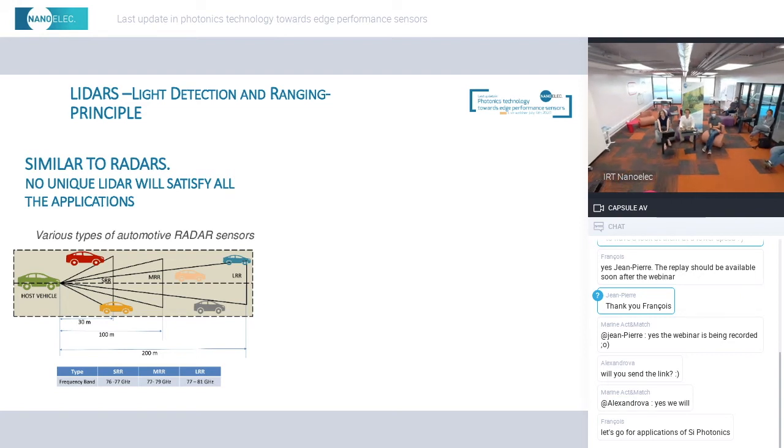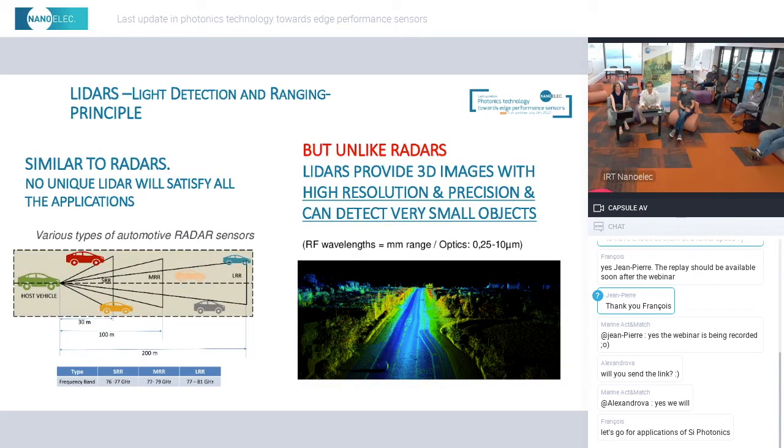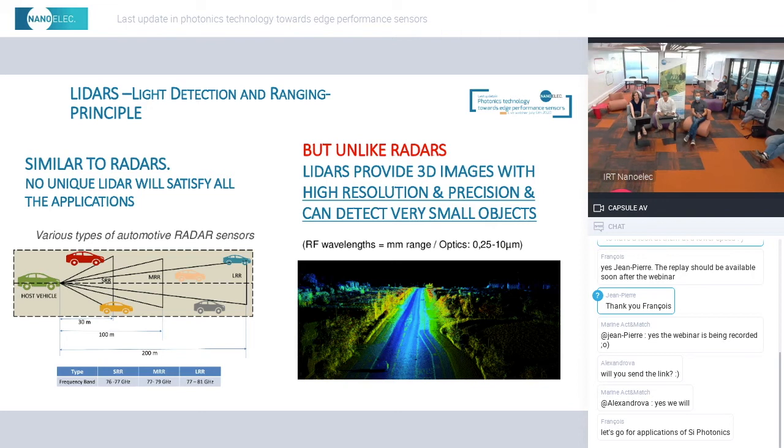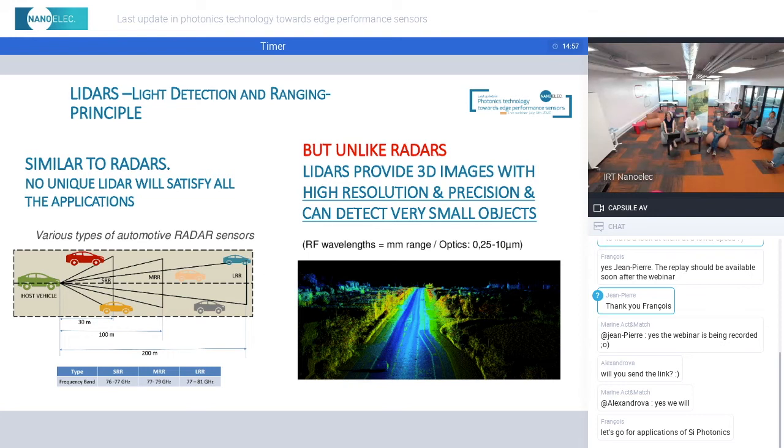But there is a very big difference: LiDAR operates in the optical domain, meaning it uses lasers to deliver the beam in the range of one micrometre wavelengths. This is very different from RADAR, which operates in the radio frequency domain. So intrinsically, by physics, LiDARs provide 3D perception with unique resolution and precision, and can detect very small objects that can be very far away.